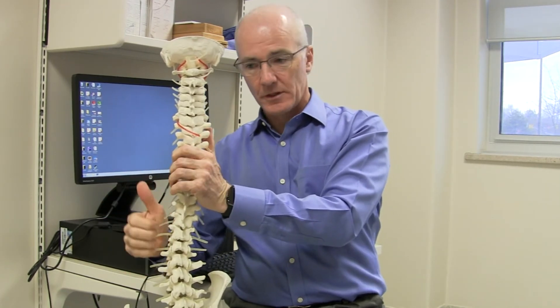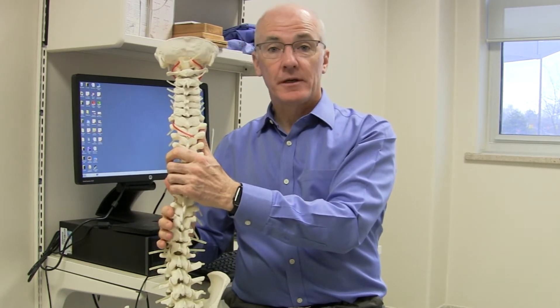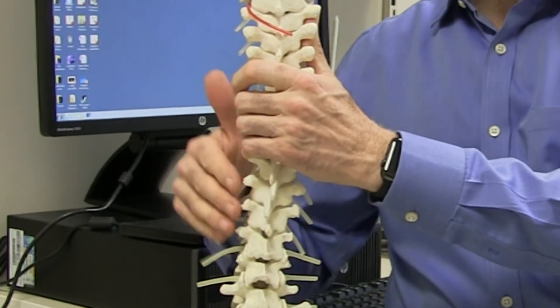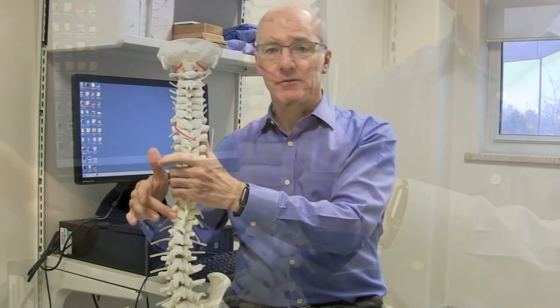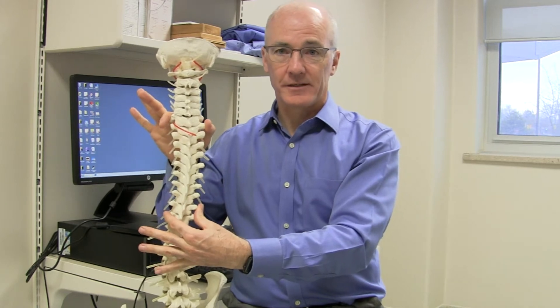The bracing does two things: it tries to hold the spine straight while they grow longitudinally. And yes, oftentimes in situations where it doesn't work completely to the point of making surgery unnecessary, it at least helps control it to the point where we can get them to the age where they can have surgery, and hopefully we'll only need to do the surgery over the levels that are the primary or structural curve.